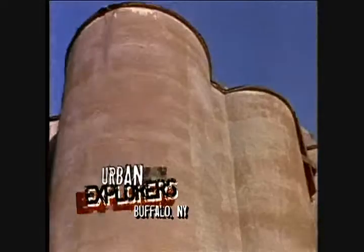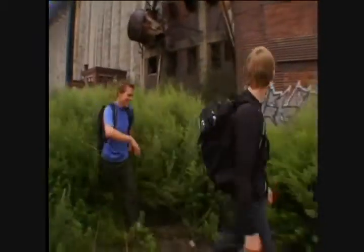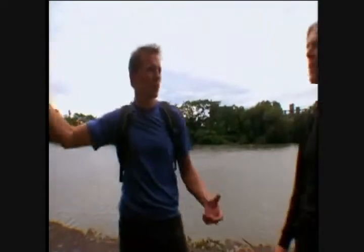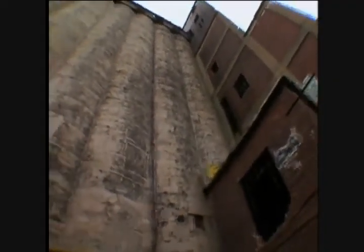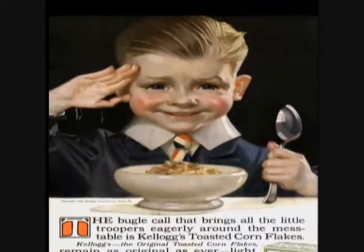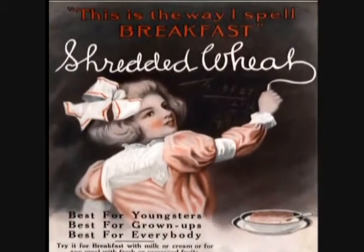In Buffalo, New York, our four urban explorers are scaling the rusted ruins of Concrete Central, once the city's biggest grain elevator. Walking underneath all the storage bins, there were about 250 of them lined up side by side for over a quarter of a mile — that's 4.3 million bushels of grain. Concrete Central was so crucial to the U.S. grain source and to feeding Americans that in World War I it was considered a major homeland security risk.